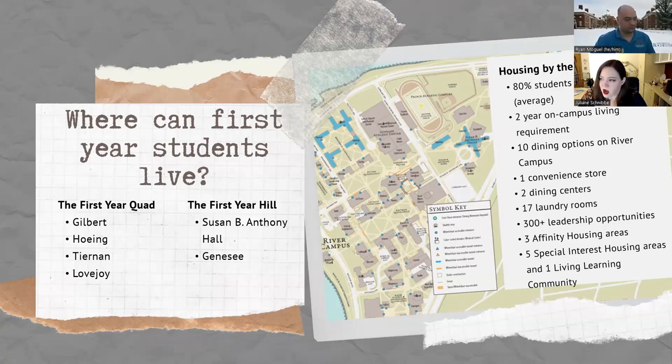About 80% of students live on campus on average. We have a two-year on-campus housing requirement, so when you come to live here, you're already committed to live on campus your second year — your housing contract is a two-year contract. After that it's optional. Junior and senior year, you can choose to live off campus if you want, but as a sophomore you are required to live here.